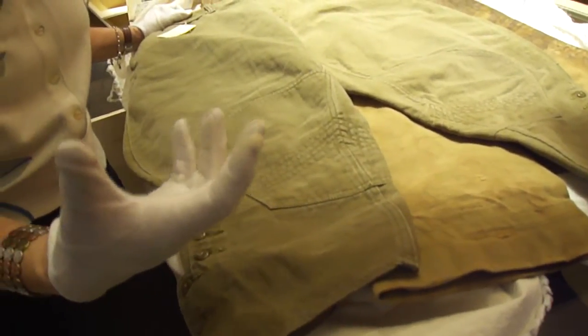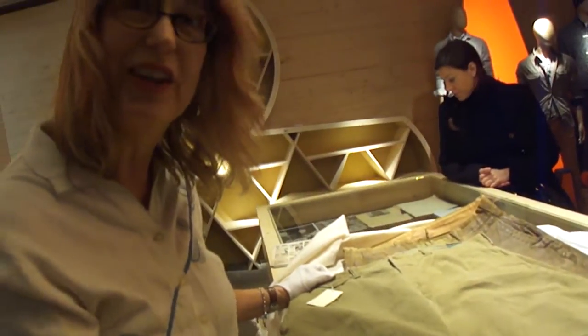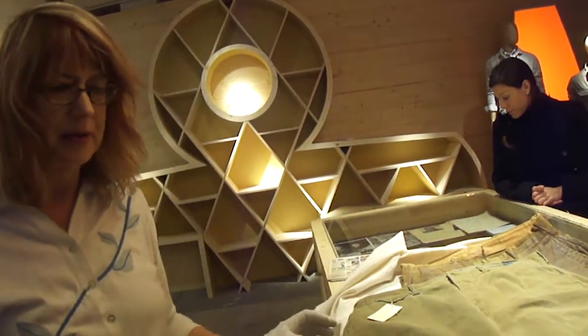Khaki would come in a variety of colors, and we made use of all of the available colors and fabrics you could get from American textile mills. And then khakis sort of went away for a little while, at least in our line.